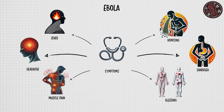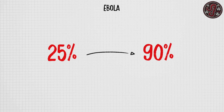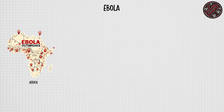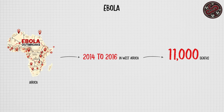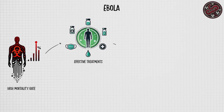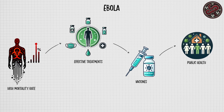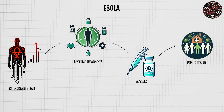The mortality rate of Ebola can vary significantly, ranging from 25% to as high as 90% in certain outbreaks. Major outbreaks have occurred in Africa, with the most severe taking place from 2014 to 2016 in West Africa, resulting in over 11,000 deaths. Despite the high mortality rate, effective treatments, vaccines, and improved public health responses have been developed to manage outbreaks and prevent future infections.